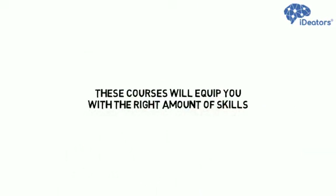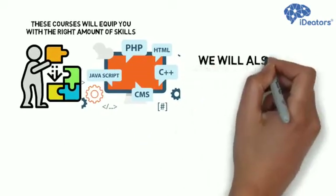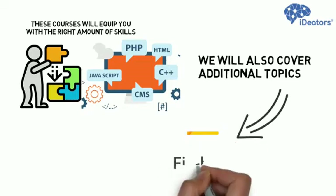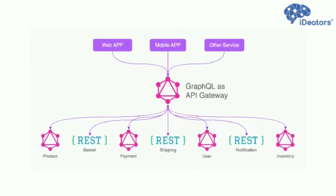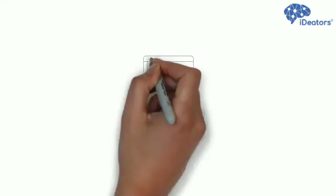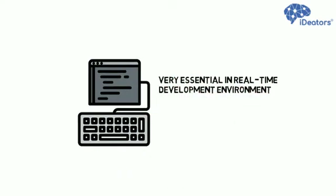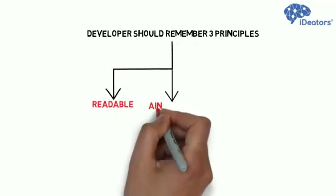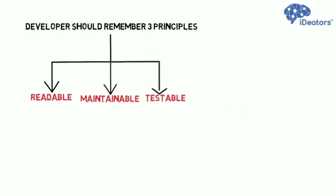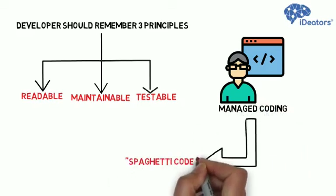These courses will equip you with the right amount of skills to start a career in web development. We will also cover additional topics such as Firebase as a real-time database and Backend as a Service. We train you about how to write managed code, as this is very essential in a real-time development environment. Developers should remember three principles: the code should be readable, maintainable, and testable.